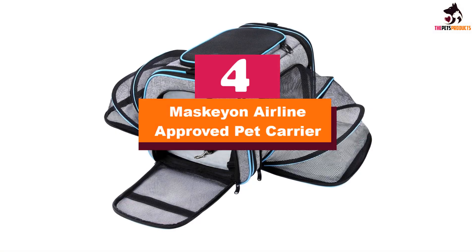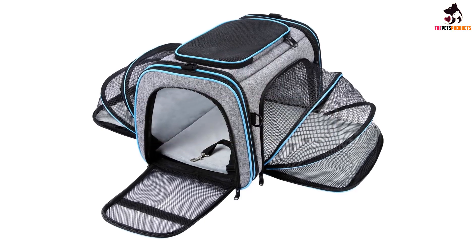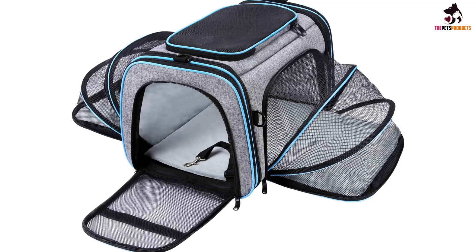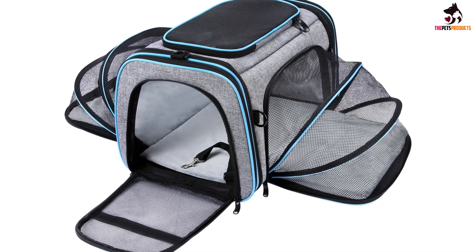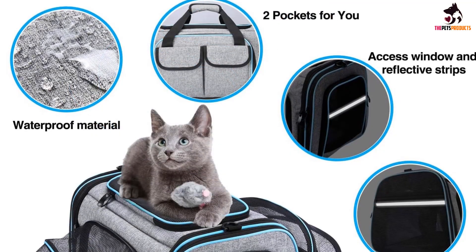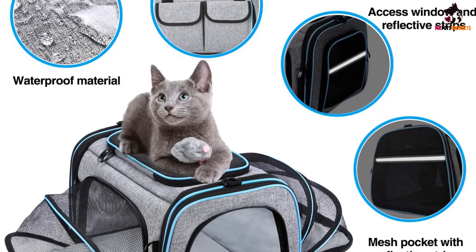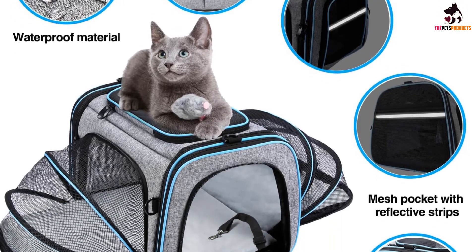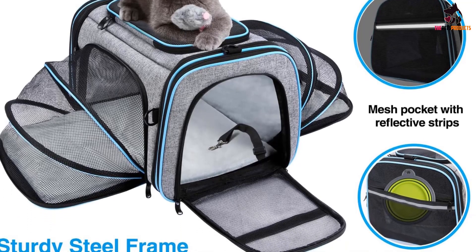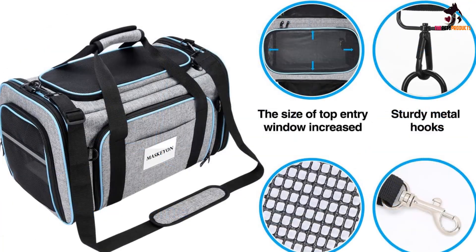Moving on at number 4, we have the Maskeon Airline Approved Pet Carrier. The Maskeon Airline Approved Carrier can be used on most commercial flights to keep your cat cozy and secure while they ride under a seat — always check with your flight provider. It may look like other duffel bag-style carriers, but on two sides this carrier has expandable mesh panels that can be unzipped to give your cat room to stretch while you wait to board. These built-in sections will nearly double the amount of space your cat has to move around without adding any bulk or weight.